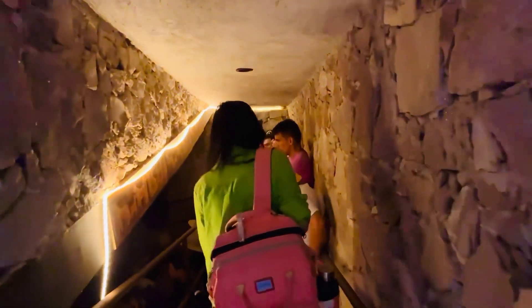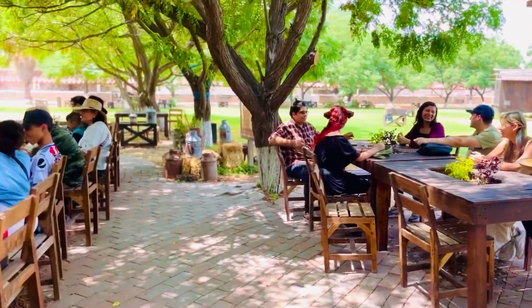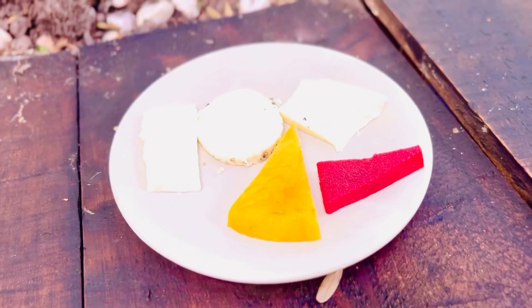Though the tour was in Spanish, we could figure out what was happening by following the actions. After the entire tour, it was interesting to taste each type of cheese along with important and informative details related to its features.